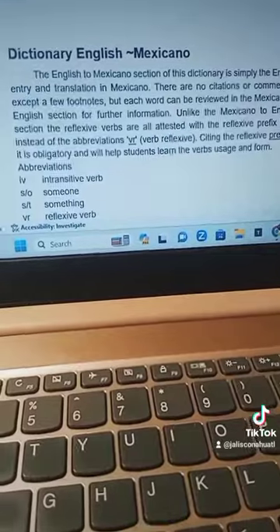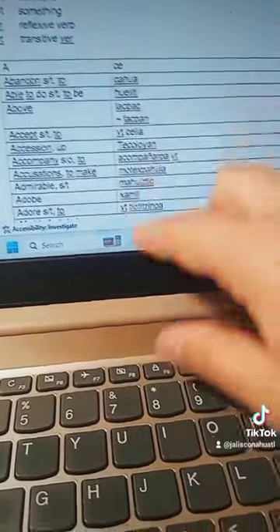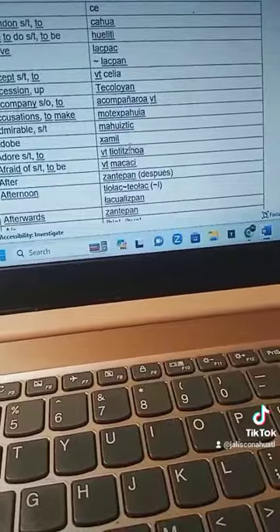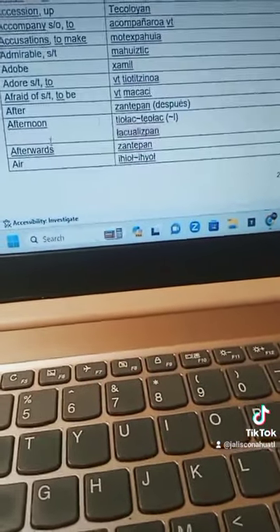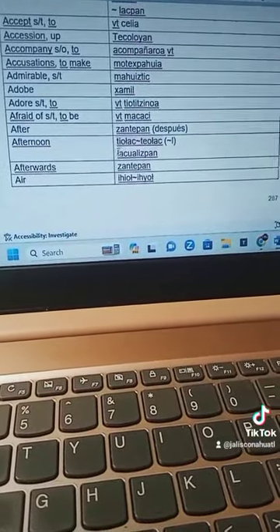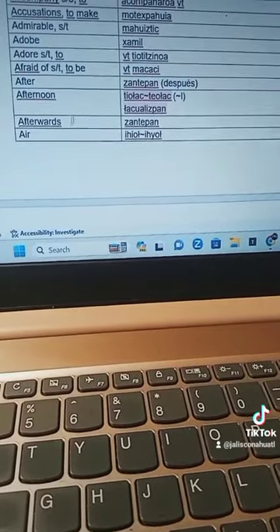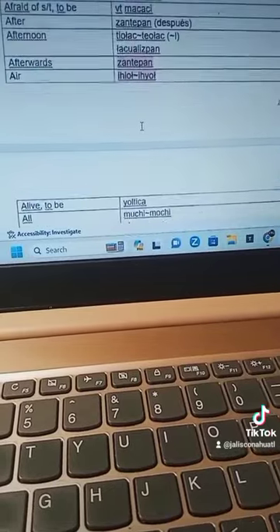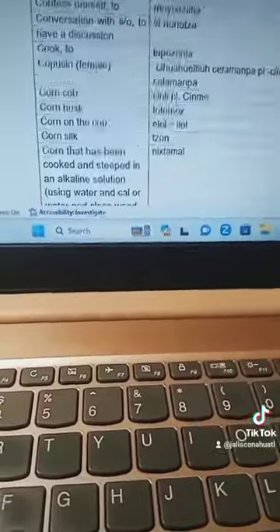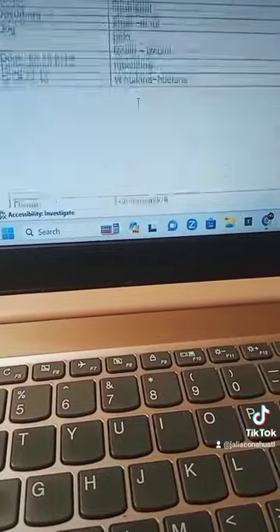Here we have the English to Mexicano section — some quick abbreviations and explanations. Then the words: you just look up the word. For example, how do we say 'Adobe'? Xamil. How do you say 'afternoon'? Well, there are three different ways — they're all used the same. Afterwards, Santepan, and the list goes on. In the English to Mexicano section, there are over 1,324 entries — that's over 1,300 words.